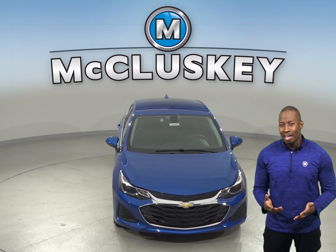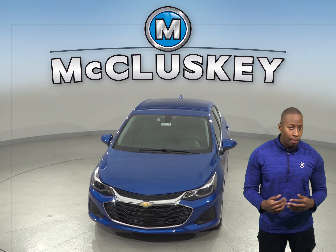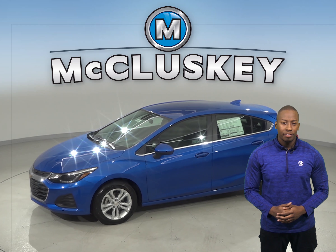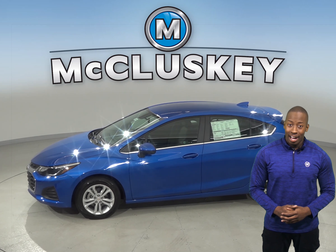If you've been considering the 2019 Honda Civic, then you should check out the 2019 Chevrolet Cruze. The Chevrolet Cruze is the perfect vehicle if you're looking for a versatile vehicle. The Chevrolet Cruze offers a standard limp home system, which keeps drivers from being stranded if most of the engine's coolant is lost.